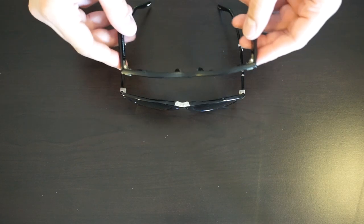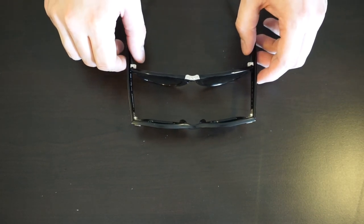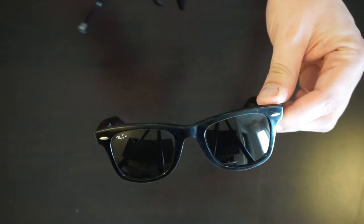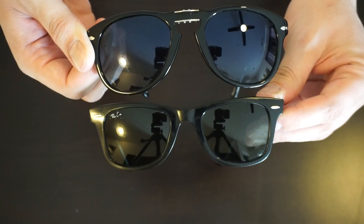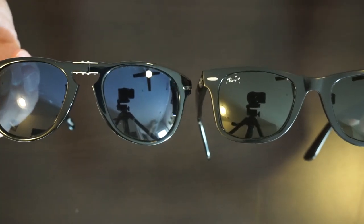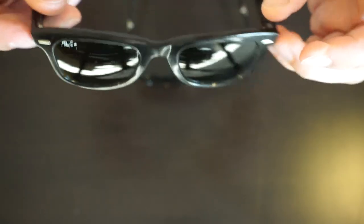Most people will probably compare these to the Ray-Ban Wayfarer — another iconic shape, also made in Italy. Putting them side by side, they're about the same width. The lenses on the Wayfarers are smaller; these are the medium size, so I can't say how the larger Wayfarer lens would compare. The Persols are a little bit longer and a little bit wider. The Wayfarers here have a standard green tinted lens rather than polarized.